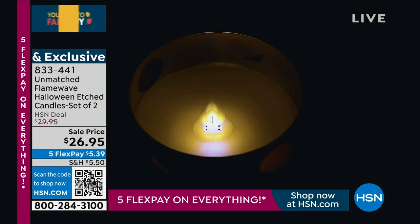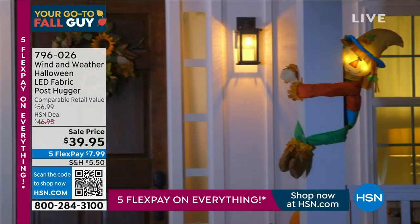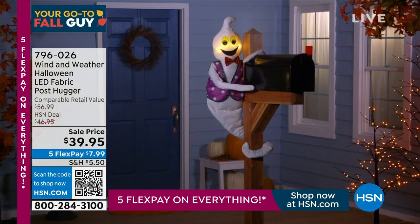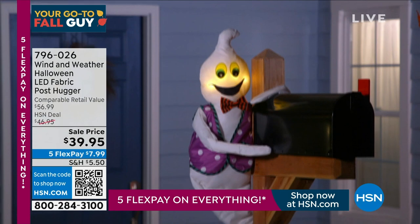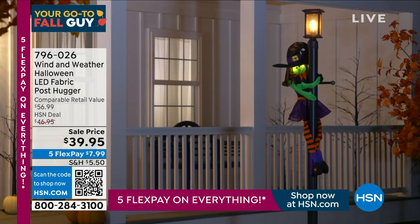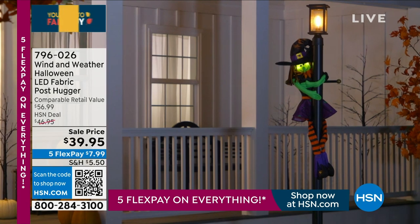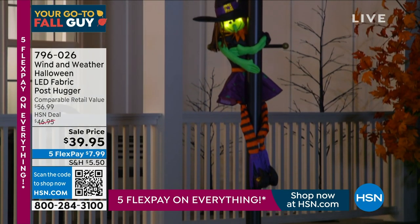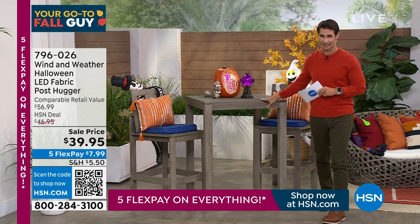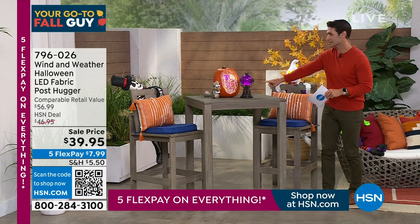We've got a really fun two hours ahead — some Halloween decor, some fall decor, and brand new items. Starting with something so fun from Wind and Weather. This is the LED Fabric Post Hugger. You can mold the arms and the legs and wrap it around outside around your mailbox post, maybe the post on your front door, or even inside. Maybe the kids want it on their bunk bed. You choose: scarecrow, skeleton, ghost, or witch. We have limited quantity — only about 900 total remaining.